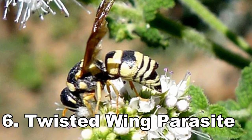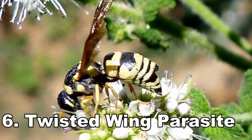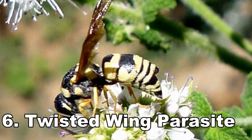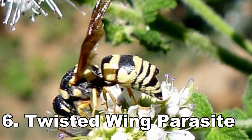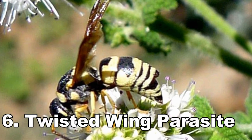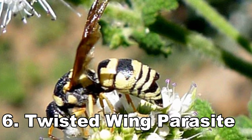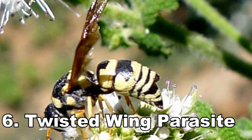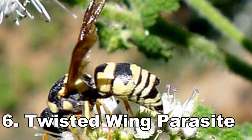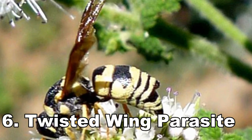Number 6: Twisted Wing Parasite. This little fly is quite a menace in the insect world. As a larva, it waits around for a bee or wasp to come along, then jumps on board and burrows into the host insect. Once there, it morphs into a male or female second-stage larva. The male will burst out and go look for a mate. The female will remain inside the host and only poke out her genitals. Once she is impregnated and lays her eggs, the cycle begins again.